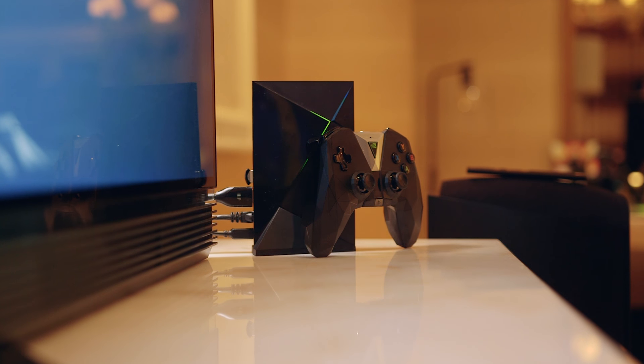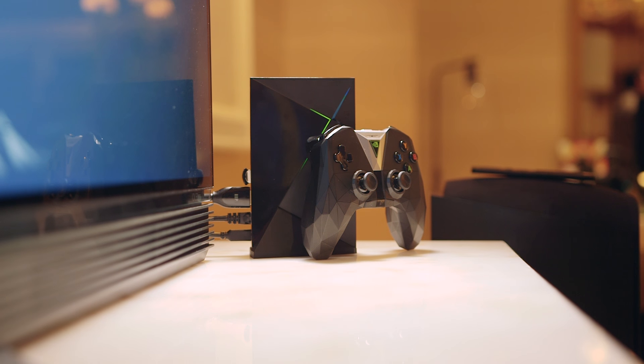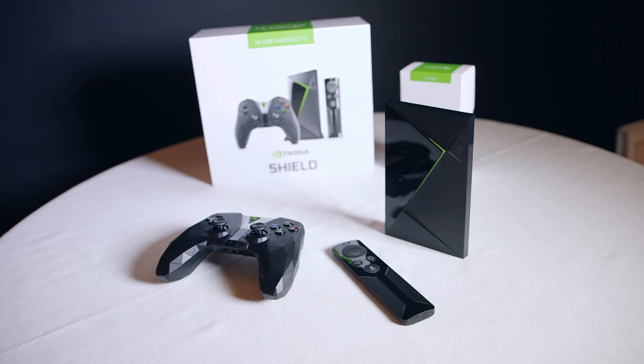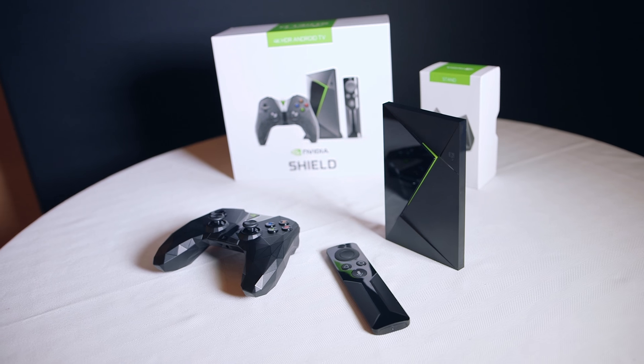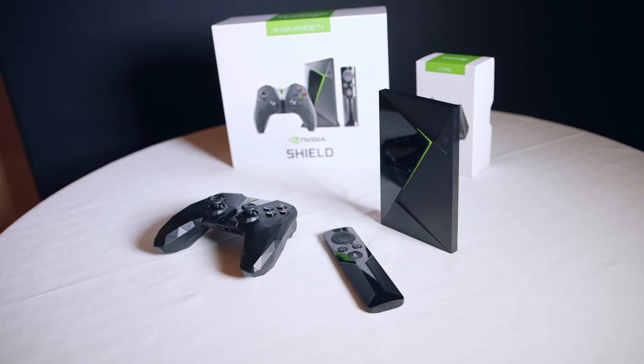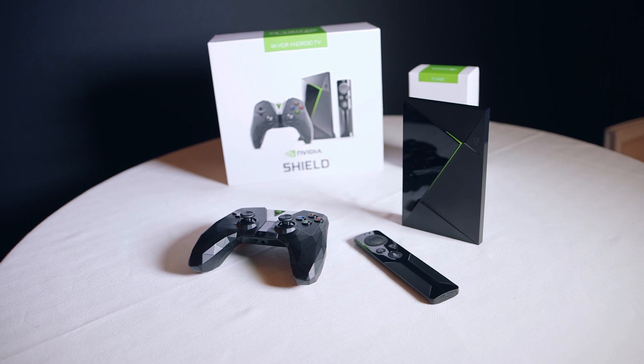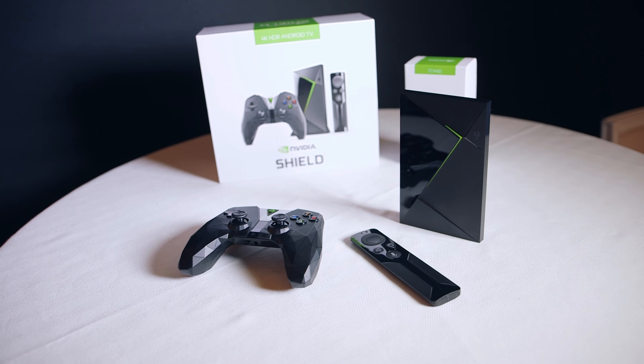While nothing was said about any internal changes, the new Shield TV features a sleeker, 40% smaller, but still familiar design, and will now come bundled with both an updated gaming controller and a remote control. You previously had to buy the remote, so having both will certainly help cement the Shield TV as one of the most complete entertainment devices for the living room.